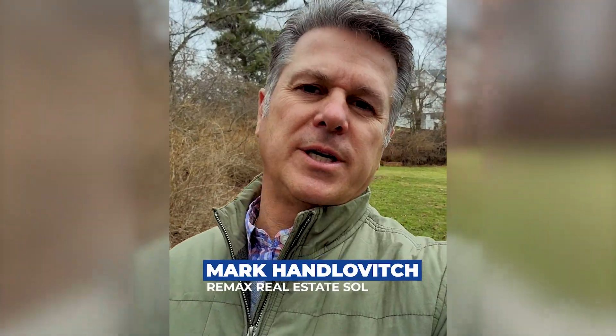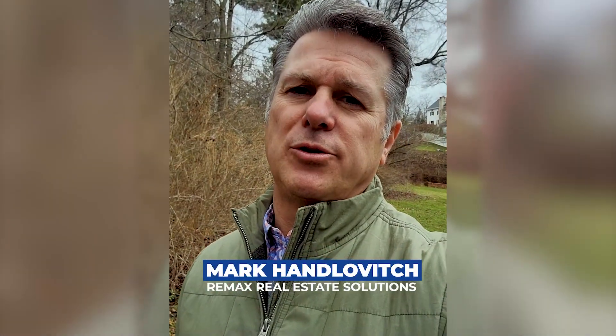Hey everybody, Mark Candlovich from Remax Real Estate Solutions. Do you have water problems in your basement? A little bit of black mold in the corner, maybe you're getting a lot of water in after the rains or what have you.